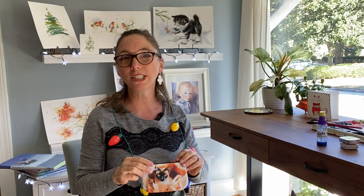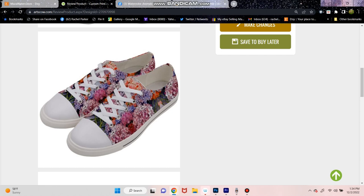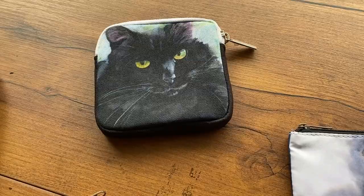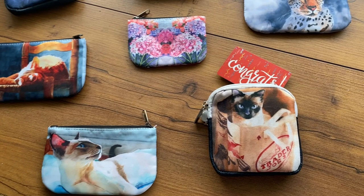Another really fun thing you can do for the artist in your life: go to artscal.com. It might be too late for this year — you need to get your order in by December 6th — but you can put your artist's most wonderful designs on little items like this coin pouch. That one features my late cat Sadie, and you can put different designs on each side.